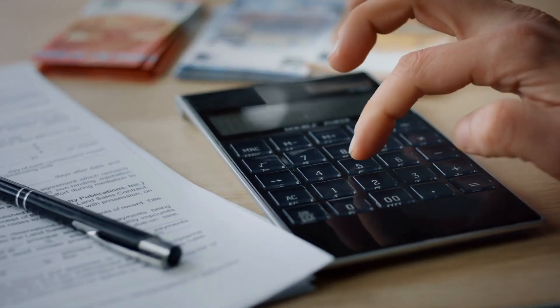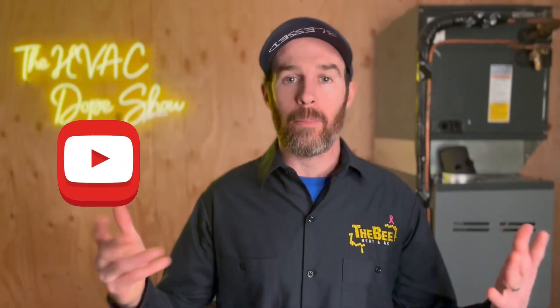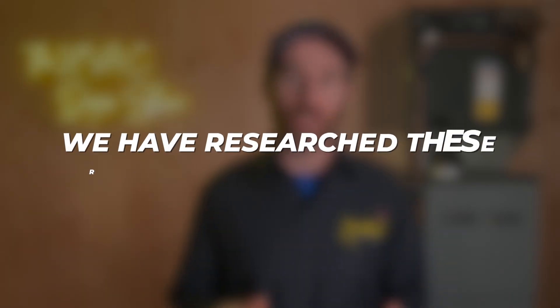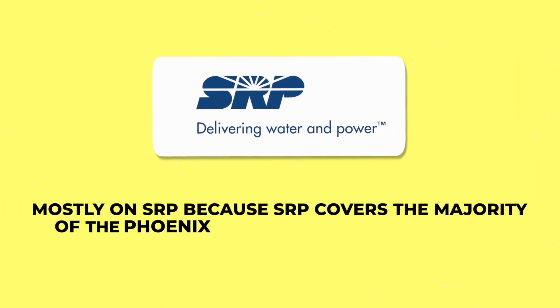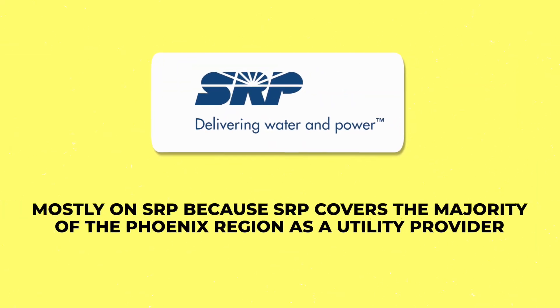Just a reminder before we talk about some of the tax credits available: I'm just some dude on YouTube and this is not tax or financial advice, so you'll still have to run it by your CPA. However, we have researched these rebates and tax credits and will post links in the description for your reference. We'll be focusing mostly on SRP because SRP covers the majority of the Phoenix region as a utility provider.